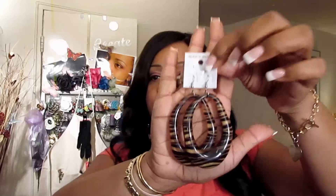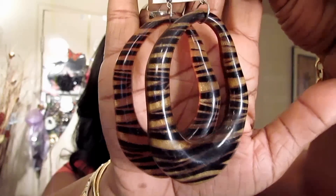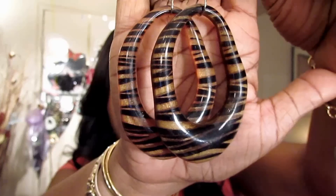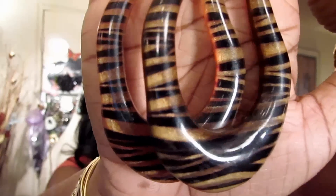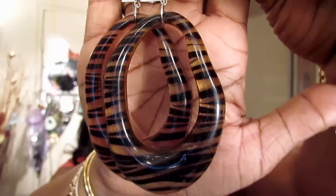I'm just going to try to breeze through it real quick because I don't really want to test your patience too much. Here's the first pair of earrings, and these really are pretty lightweight. They look a little heavy, but they're lightweight. I've already worn these a couple times, and I like just the gradation of color.